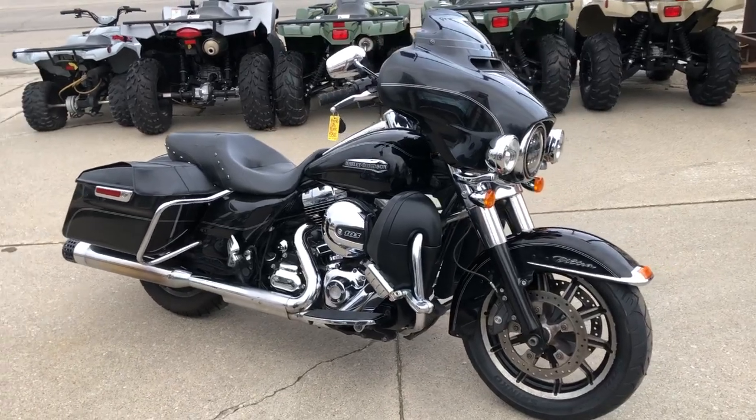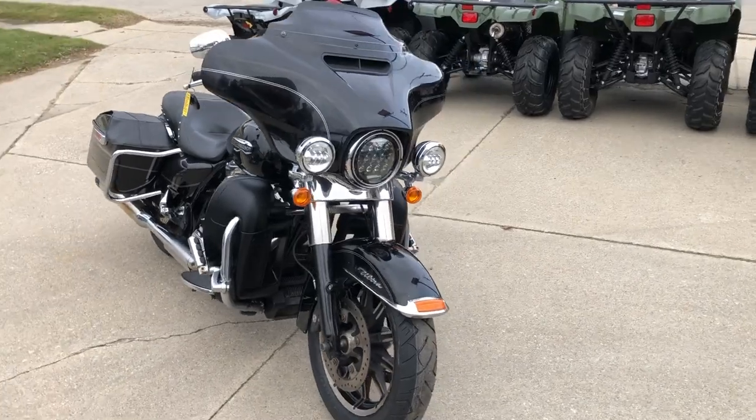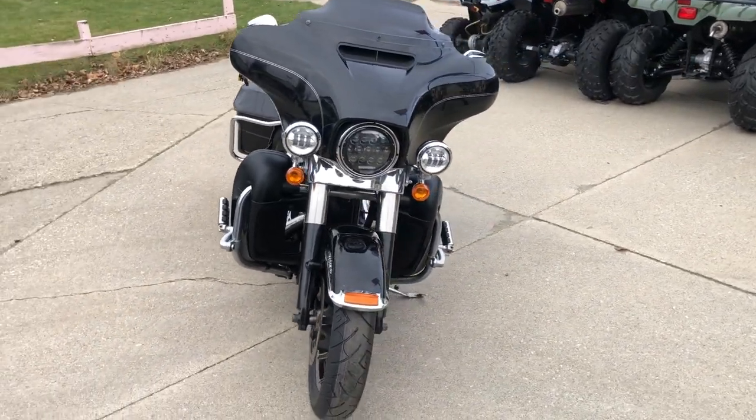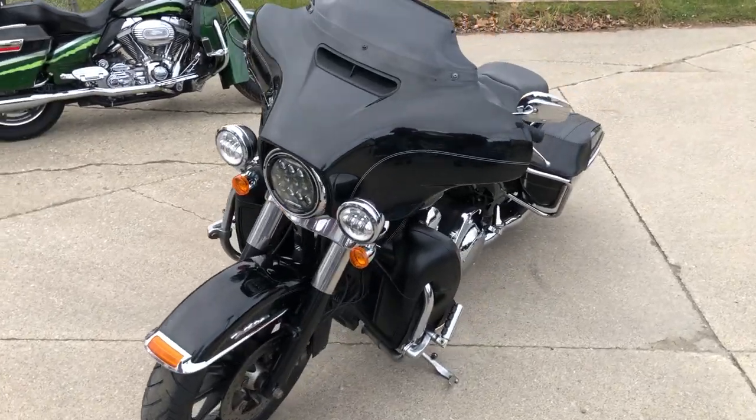Hey guys, ApprovalPowerSports.com here. Got a 2016 Ultra Classic for sale. It's got the 103 cubic inch motor that runs strong. Everything works. Got an oversized LED screen with navigation.